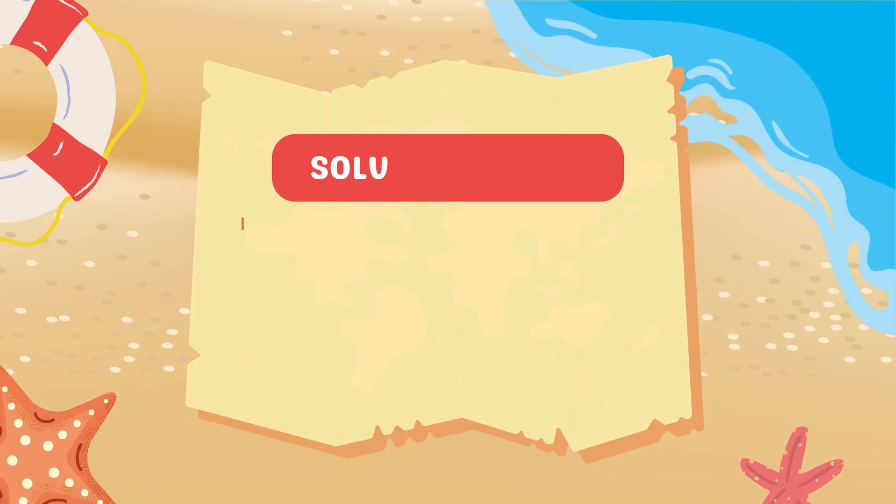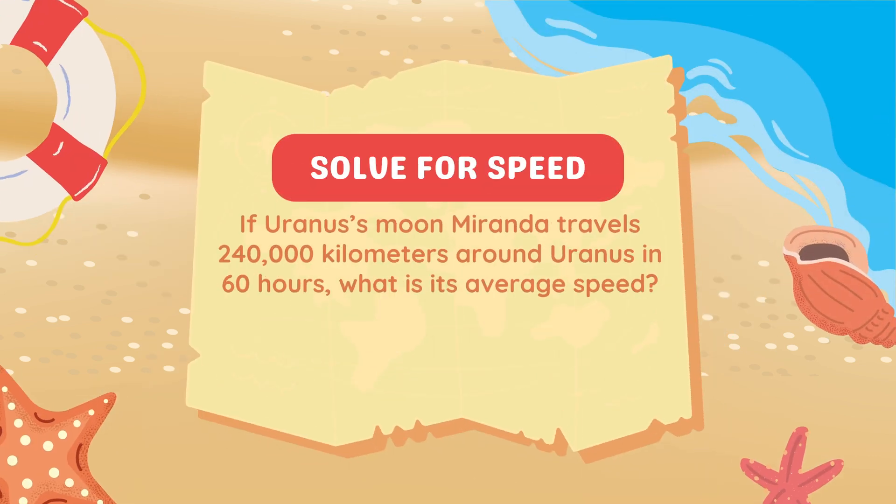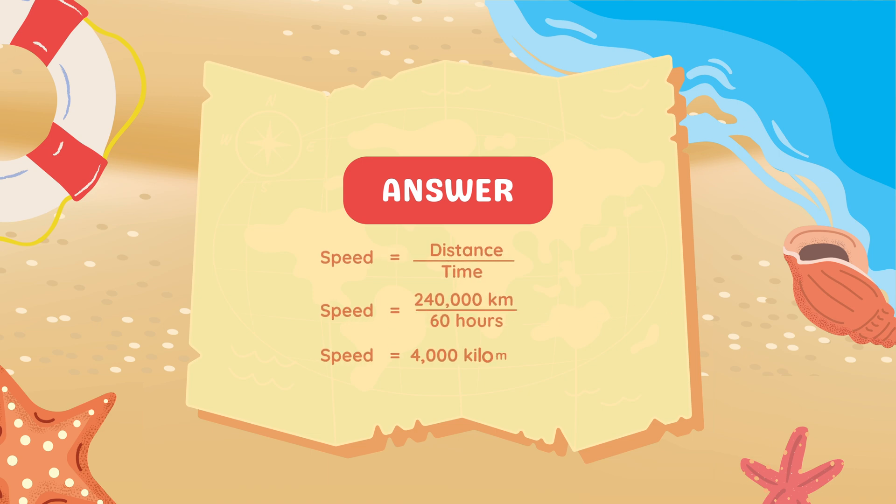If Uranus's moon Miranda travels 240,000 km around Uranus in 60 hours, what is its average speed? To find the speed, we use the formula: Speed equals distance divided by time. Miranda travels 240,000 km in 60 hours, so we divide 240,000 by 60, which gives us 4,000 km per hour. Therefore, Miranda's average speed is 4,000 km per hour.